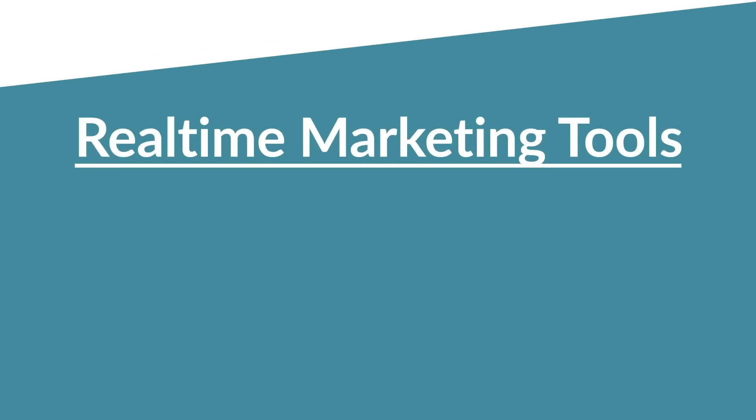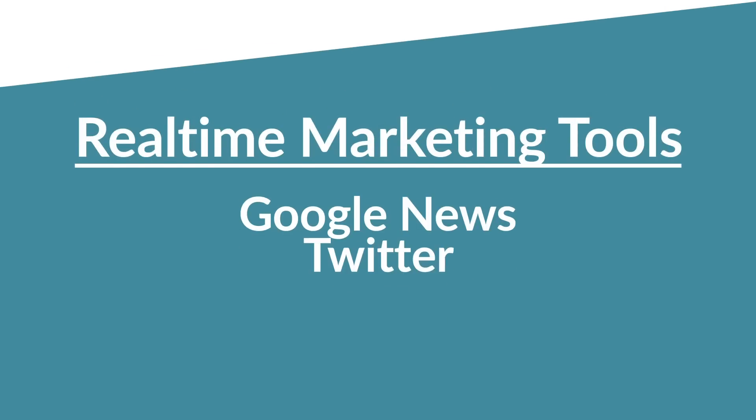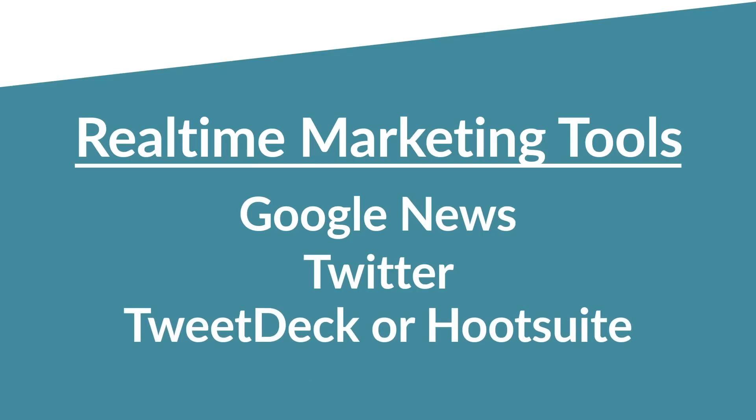The tools are easy. They're Google News, Twitter, and either TweetDeck or HootSuite.